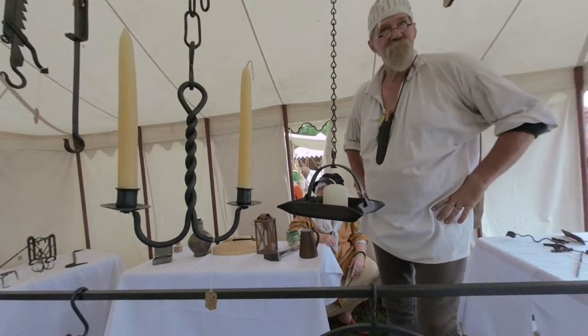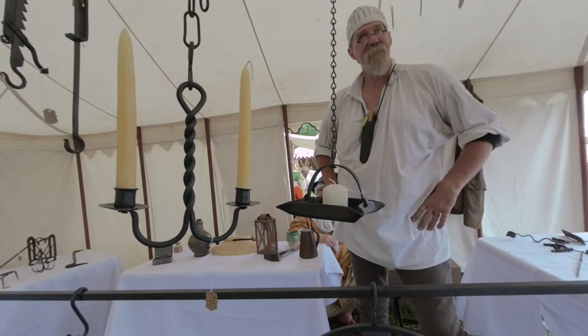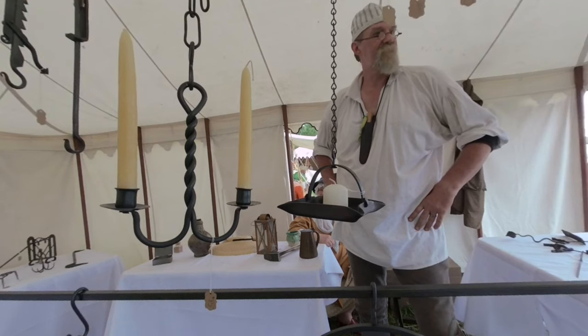Corn Forge — we're a traditional blacksmith shop. I do a lot of 18th century accoutrements: cooking, lighting, forge weld chain, just about anything.